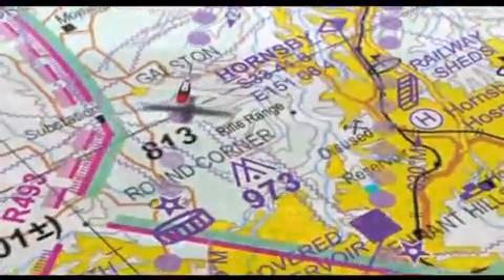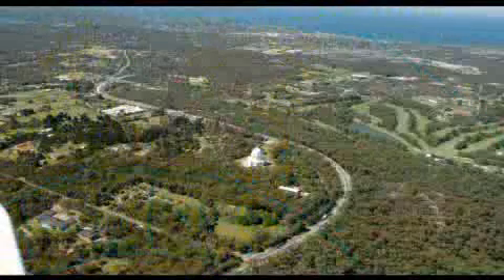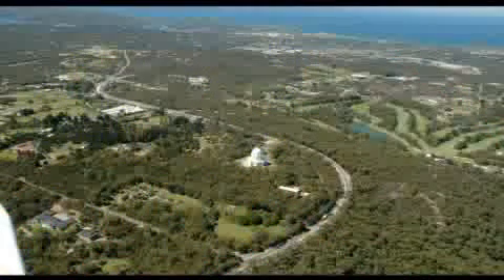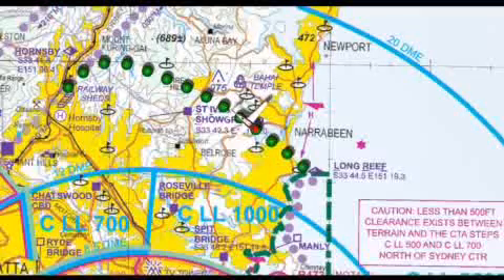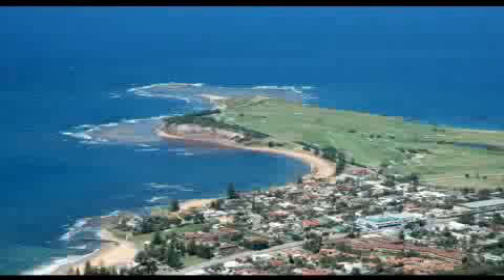If you are tracking for the coast, once you reach Hornsby, turn east and track towards the coast. The Baha'i Temple is a useful ground feature to keep you well clear of the 700-foot and 1,000-foot control area steps that extend north of Sydney, between Pennant Hills and the coast. Once at the coast, you can track to Long Reef to commence a Victor 1 or harbour scenic flight.